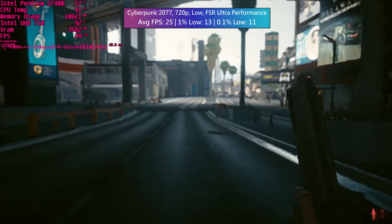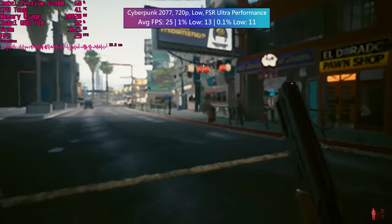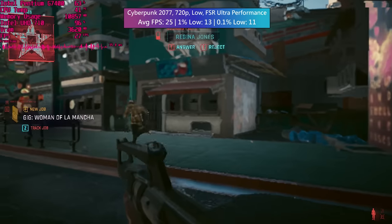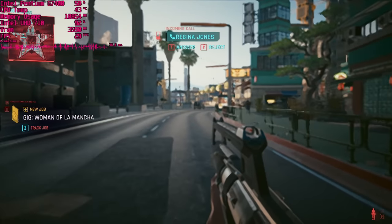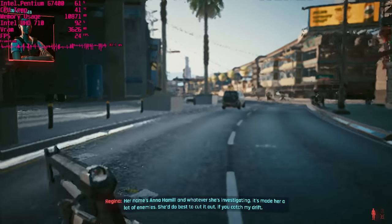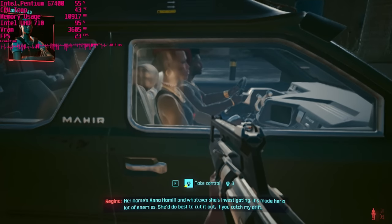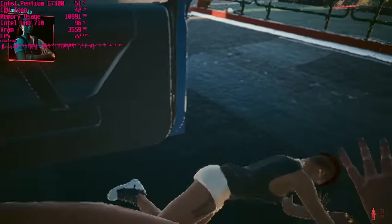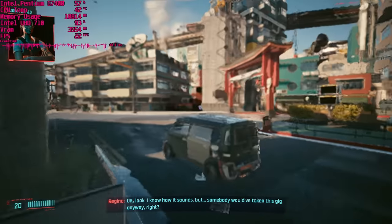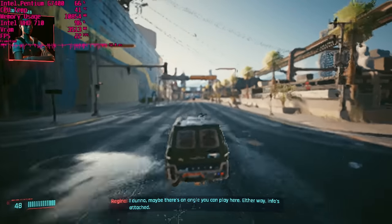Overall the UHD 710 graphics aren't as bad as I thought, but they're certainly best suited to your older games collection. If you're saving up for a graphics card to pair with your Pentium or Celeron, this iGPU solution can be used in the meantime, provided the CPU doesn't limit your gaming experience first. Thank you for watching — this has been a quick look at the UHD 710 graphics found on Intel's newest and cheapest 12th Gen CPUs. Leave a like or dislike below and subscribe if you haven't already.